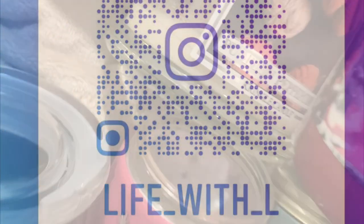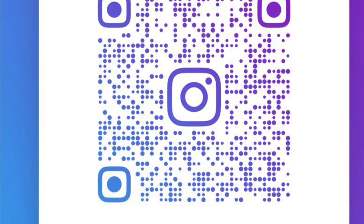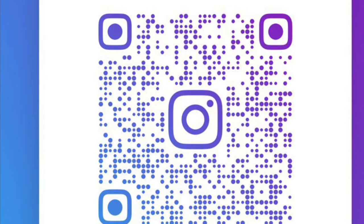Let me know what your favorites were this holiday season. Find me on Instagram at lifelife_e underscore with_wh underscore letter L, where I post my most up-to-date purchases and products. Until next time, see you later.